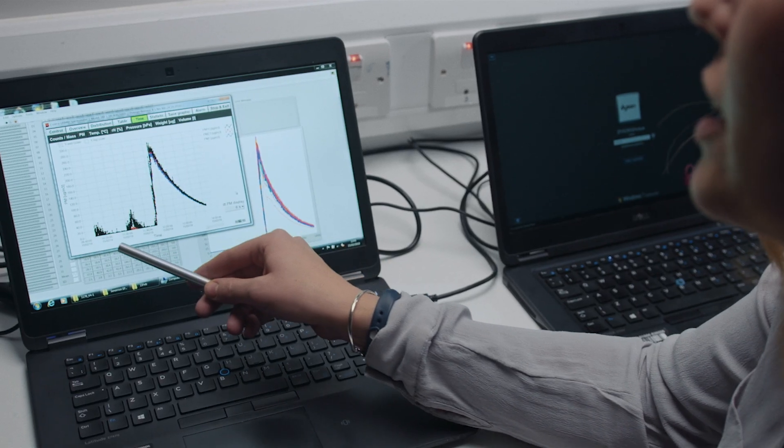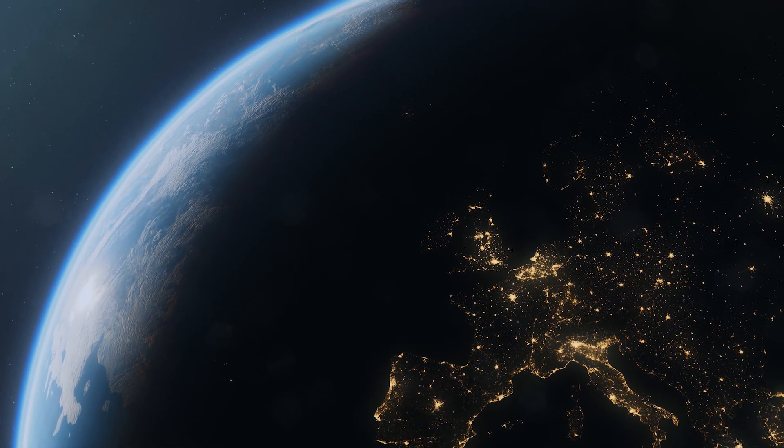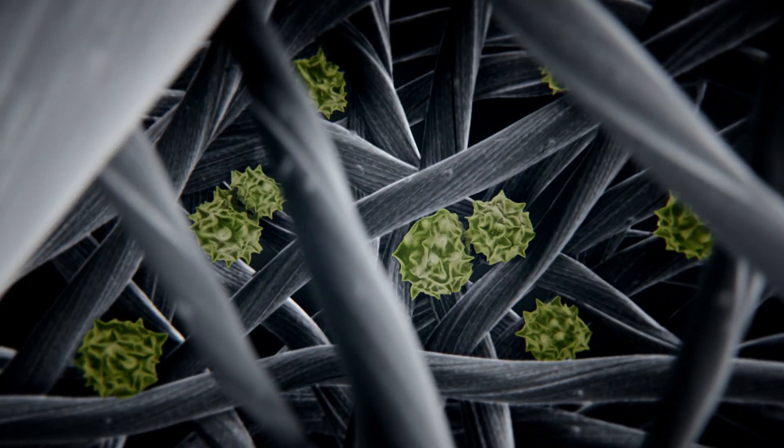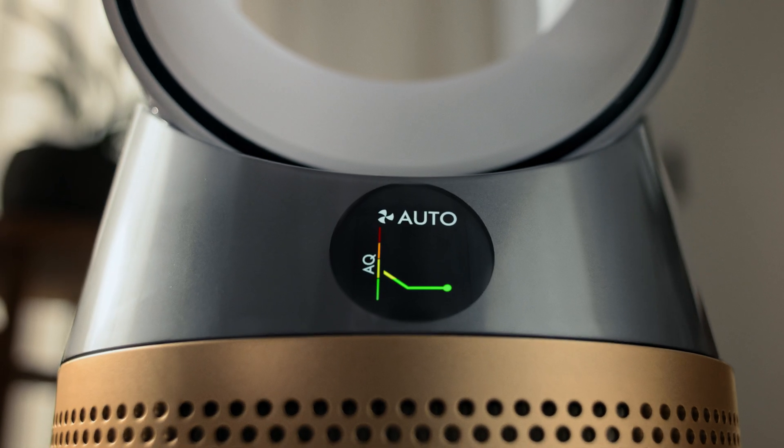Connected data has allowed us to understand that the worst air pollution can often be at night. Many of our owners don't have their products on. The auto mode on the product allows the owners to leave their product on and the machine does all the work sensing, capturing and destroying air pollutants in real time.